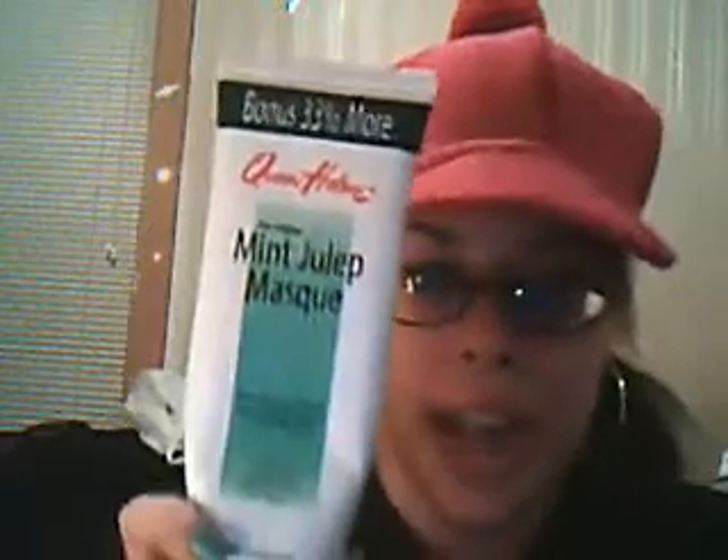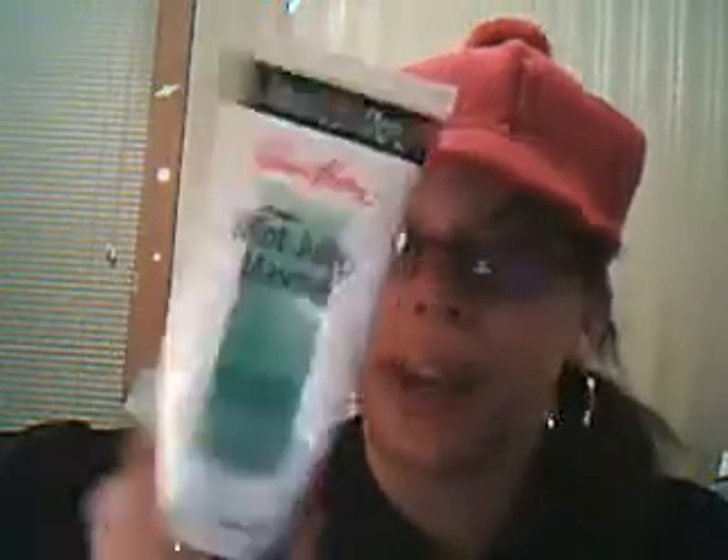Next is the Queen Helene Mint Julep Mask. I got this by recommendation from The World Stressor, who talked about it in a video. They're super cheap — like four bucks at all drugstores, beauty supply stores, and Ulta. You can get this stuff anywhere, basically. It's a thick green mask — one of those you put on, wait for it to dry, and then rinse off. It's intended to help dry up acne and pimples, rinse away blackheads, and shrink enlarged pores, and it does all that.